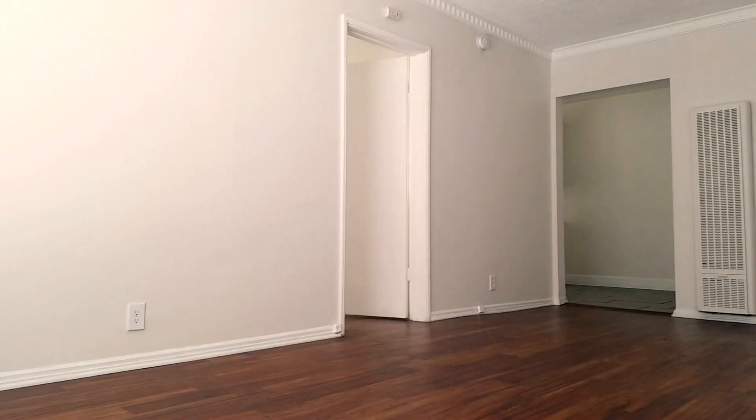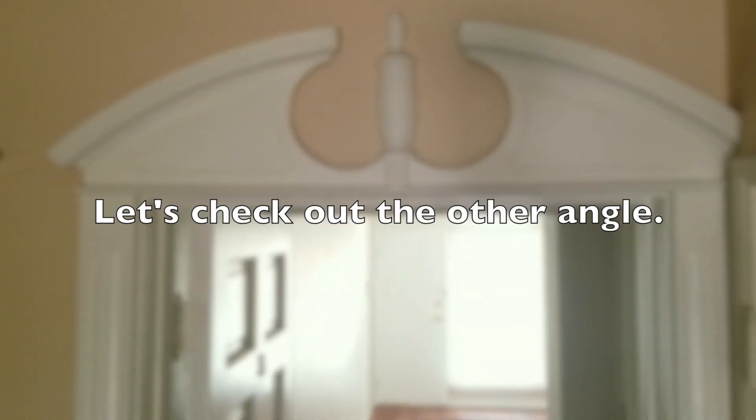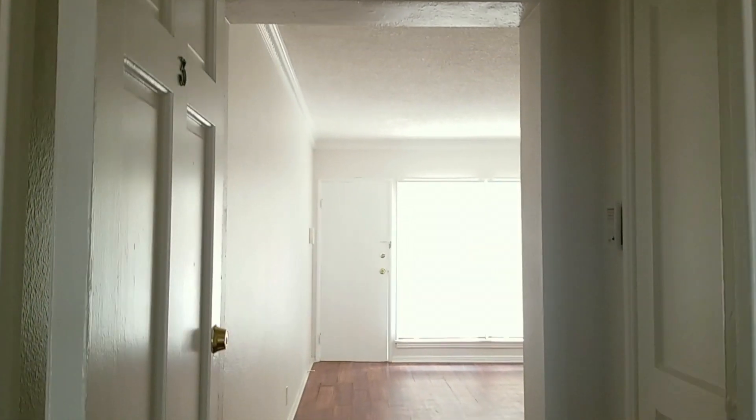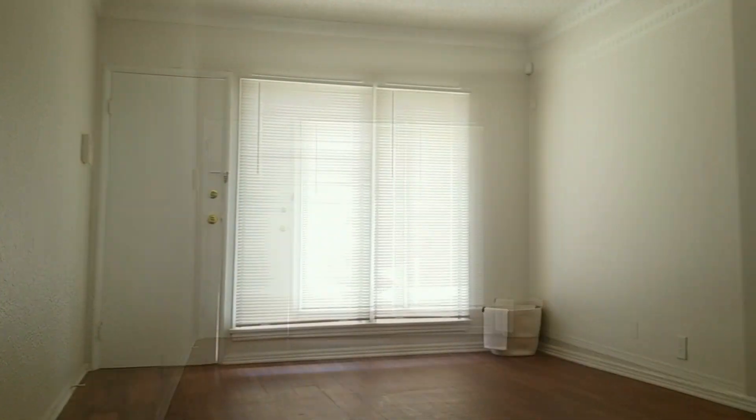This is the fun thing about this apartment — there's two entrances. If you're like me and you like to entertain out of your home, this living room is actually perfect for that because of its size.